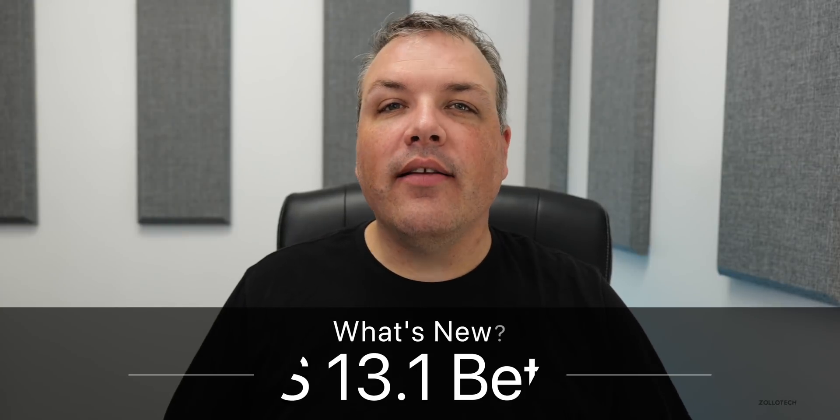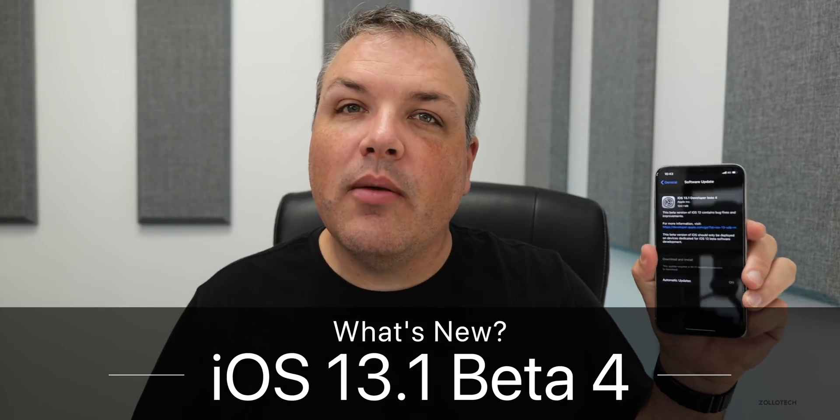Hi everyone, Aaron here for Zollotech. Today Apple released iOS 13.1 developer beta four. This is also out for public beta testers, and you should be able to find it using software update as long as you're using the beta program and have the beta profile installed.